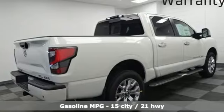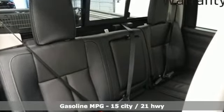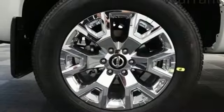It comes with great features you'll love. Automatic transmission. Four-wheel drive. Driver selectable mode. Trailer hitch receiver. Integrated navigation system with voice activation. Wi-Fi hotspot.